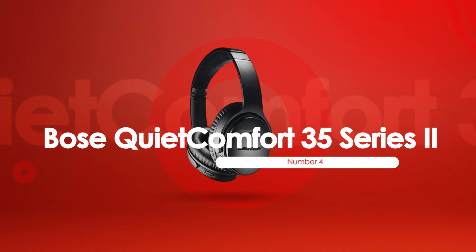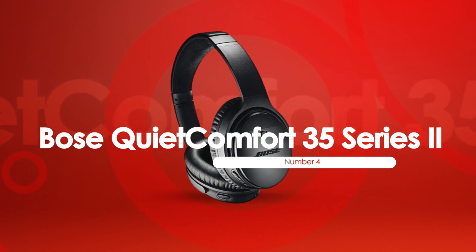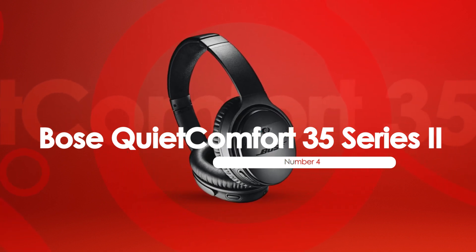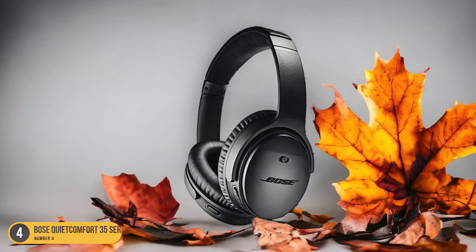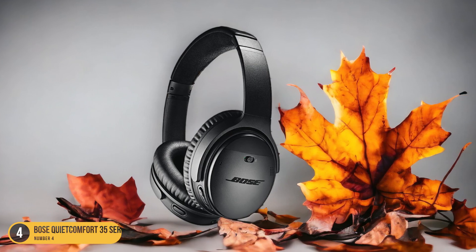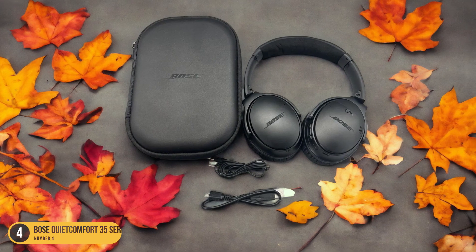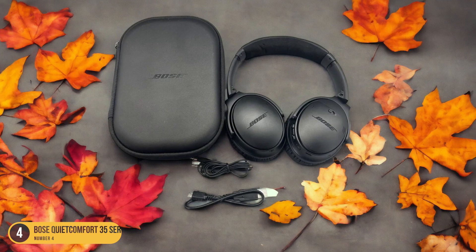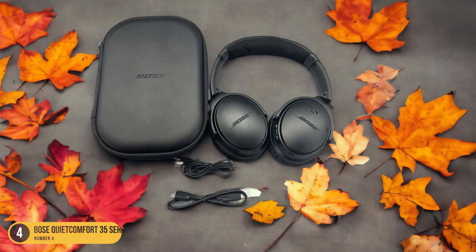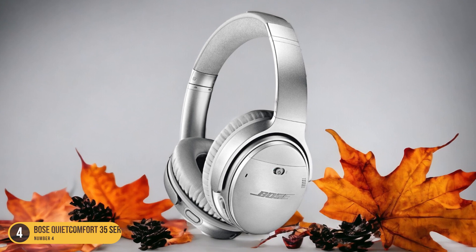At number 4, we have the Bose QuietComfort 35 Series 2. Boosting my focus and productivity in the library, these headphones immerse me in a world of top-notch noise cancellation and crystal-clear audio quality. The library's ambient sounds fade away as I slip these sleek headphones on, allowing me to delve deeply into my studies without any distractions. The noise-canceling technology works like magic.